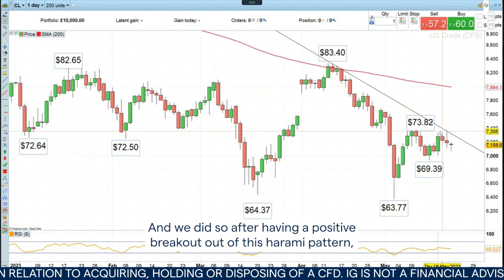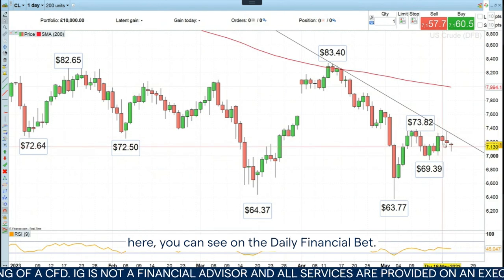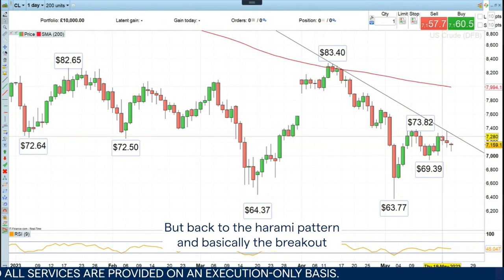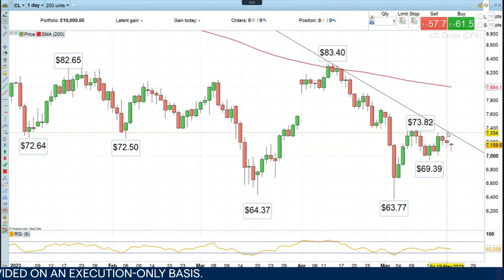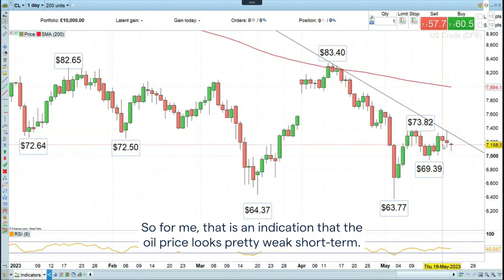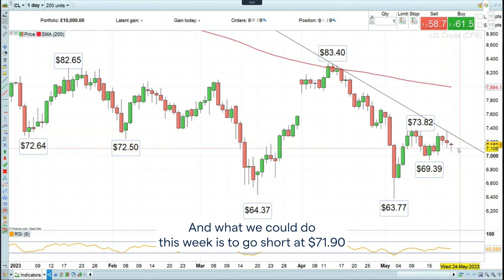We had a positive breakout out of this Harami pattern here — you can see on the daily financial bet here the Harami pattern — and basically broke out, didn't manage to close above it, and then actually fell below it. So for me, that is an indication that the oil price looks pretty weak short term.